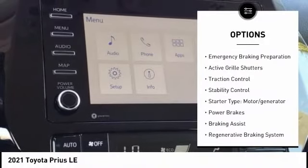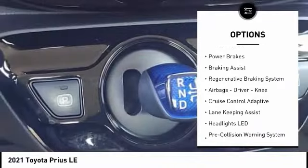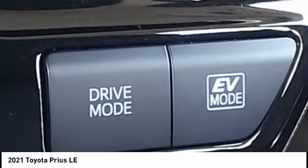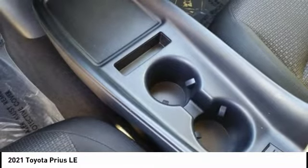Power windows with safety reverse, emergency braking preparation, active grille shutters, traction control, stability control, starter type motor generator, power brakes, braking assist, and a regenerative braking system.